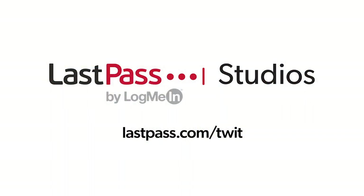Ask the Tech Guy comes to you from Twit's LastPass Studios. You're focused on security, but are your employees? LastPass can ensure they are by making access and authentication seamless, whether they're working in the office or remotely. Visit LastPass.com/Twit to learn more.